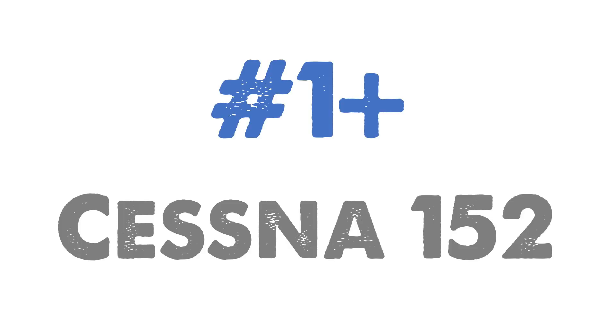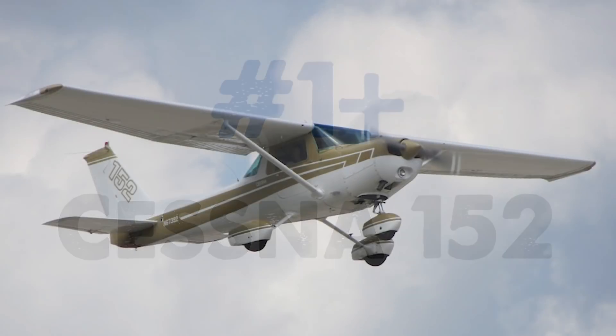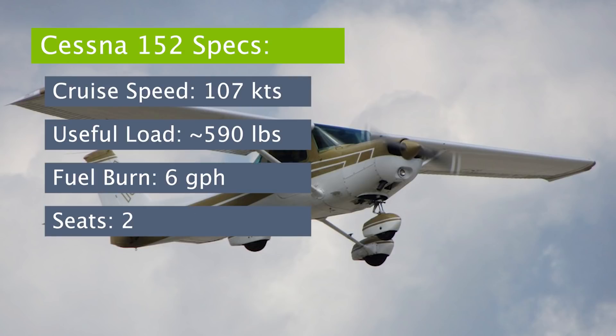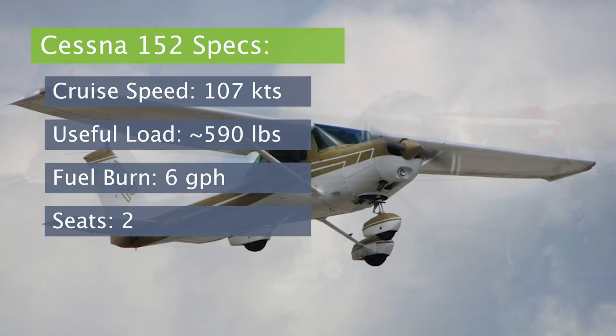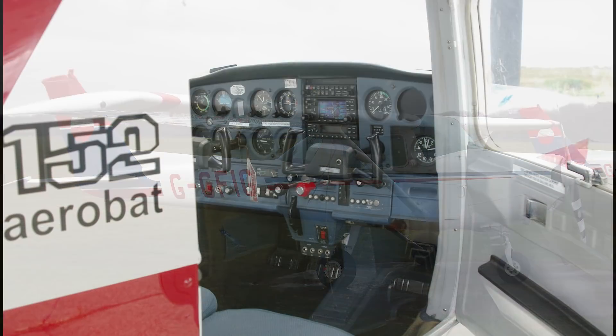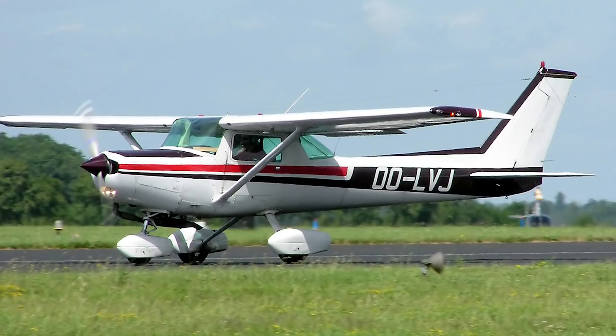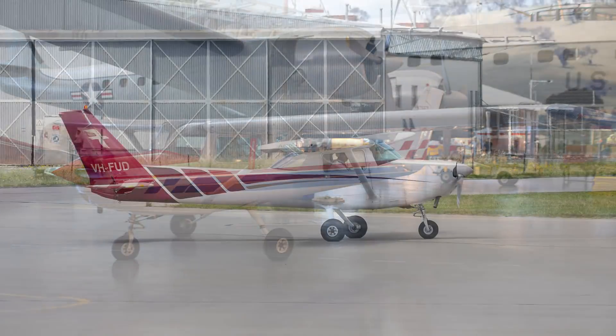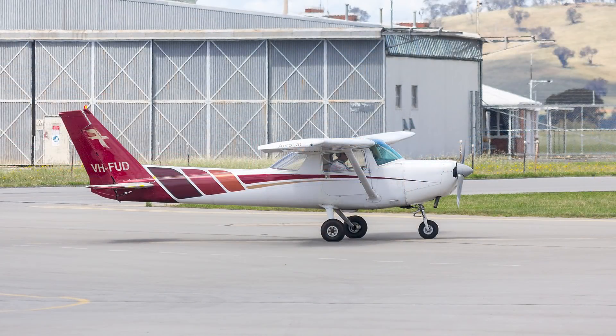Aircraft number one-plus: the Cessna 152. The main difference from the 150 is an extra 10 horsepower in the upgraded engine, an increase in useful load of around 100 pounds, and flaps that extend 40 degrees instead of 30. All in all, nearly 8,000 were produced. Interestingly, there was a model called the Aerobat that was approved for certain aerobatic maneuvers and could handle up to positive 6 G's and negative 3 G forces. That's pretty impressive for a humble little bird.